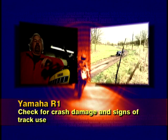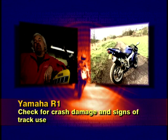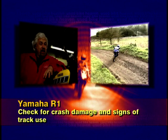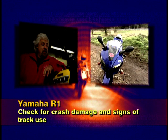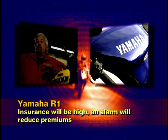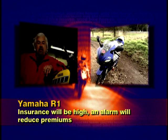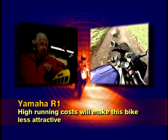Rod's recap on the R1: it redefined sports performance in 1998 and others have been playing catch-up ever since. This example has seen track action and will need at least a new set of tyres to be fully roadworthy, with possible hidden wear under the fairing. Insurance companies are well aware of the R1's performance, so expect to pay top dollar. There's no alarm fitted, making it a thief magnet. At £4,800 with running costs, insurance, chains and fuel, what looks like cheap speed could end up costing an arm and a leg. Treat with caution.